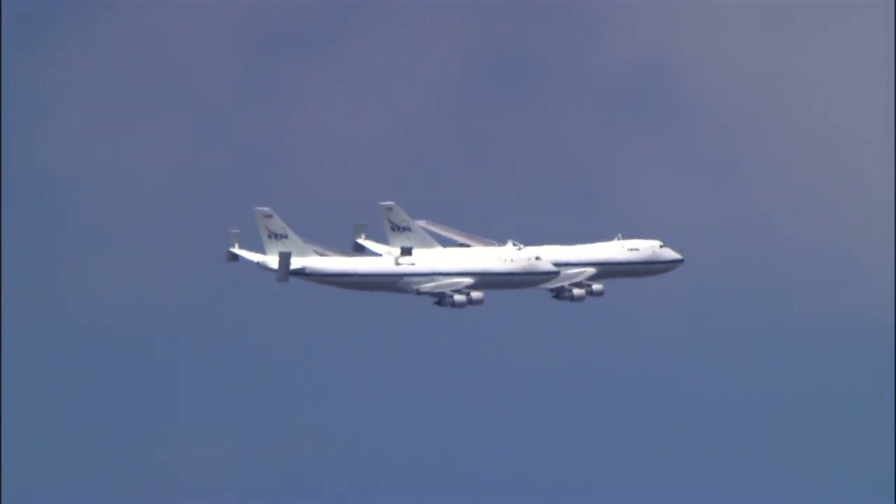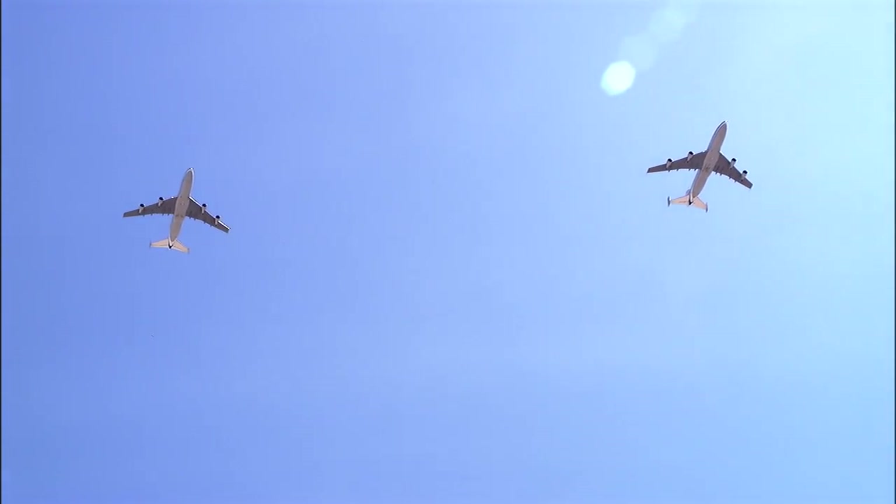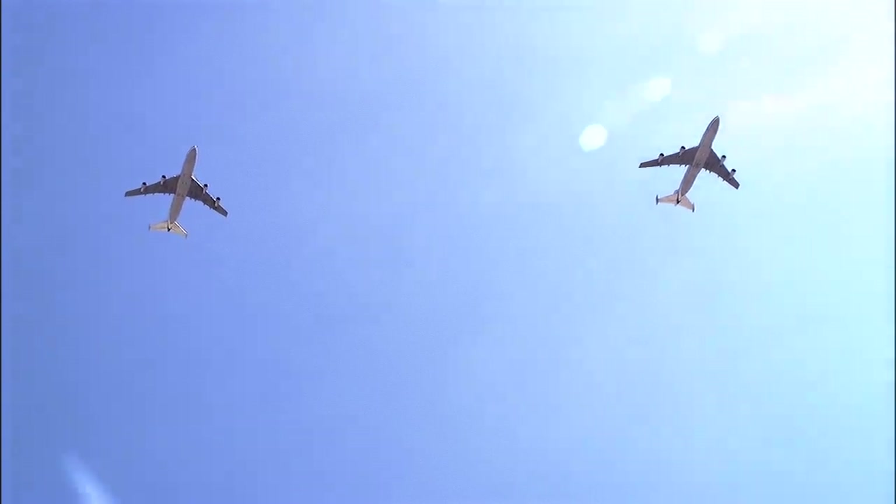Since both converted jetliners were scheduled to be in the air at about the same time, pilot Jeff Moultrie of Johnson Space Center's Aircraft Operations Directorate arranged to have both aircraft fly in formation for about 20 minutes.